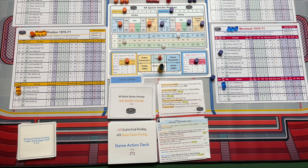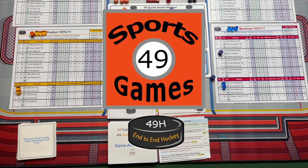So you have a few different rules to watch throughout the years. That's it for this time. That is how you play 49 Quick Decks Hockey, at least during even strength. Thanks for watching. We'll see you next time on 49 Sports Games.